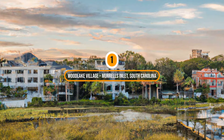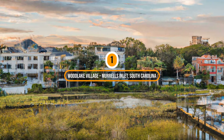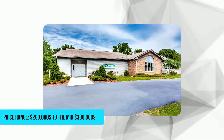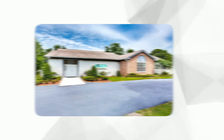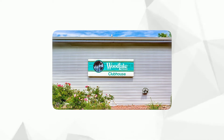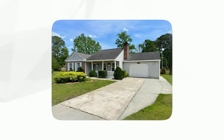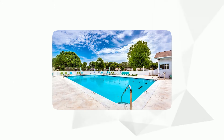Number 1: Woodlake Village, Murrells Inlet, South Carolina. Price range: $200,000 to the mid $300,000. This 55-plus retirement community has single-family homes and is located by the beautiful Atlantic Coast. Residents can enjoy many fun activities and entertainment options. Its tranquil setting amidst lush landscaping and mature trees, combined with amenities like a clubhouse, outdoor pool, tennis courts, and numerous social clubs, fosters a friendly, active, and close-knit environment for its residents.